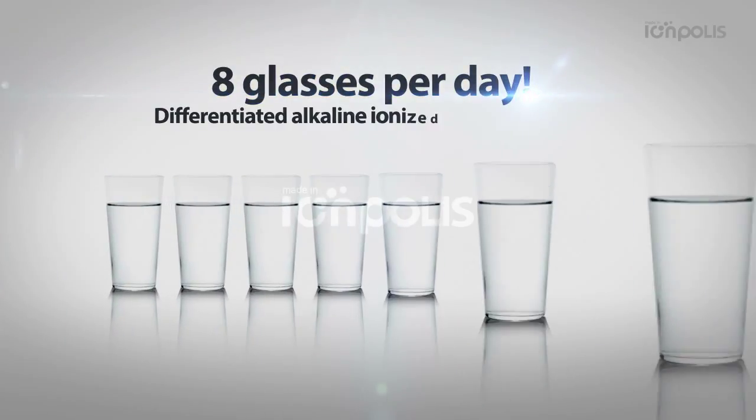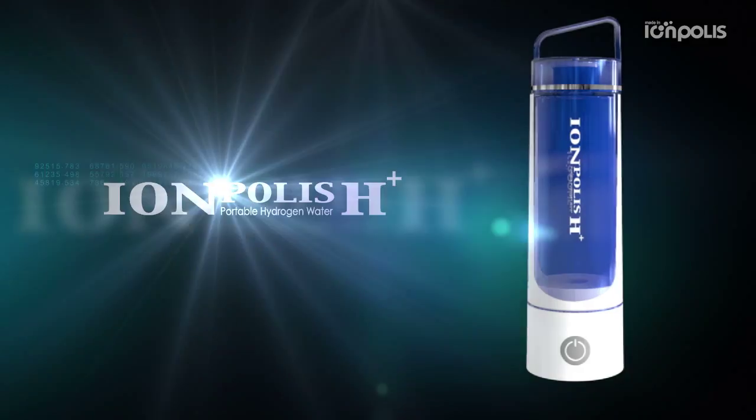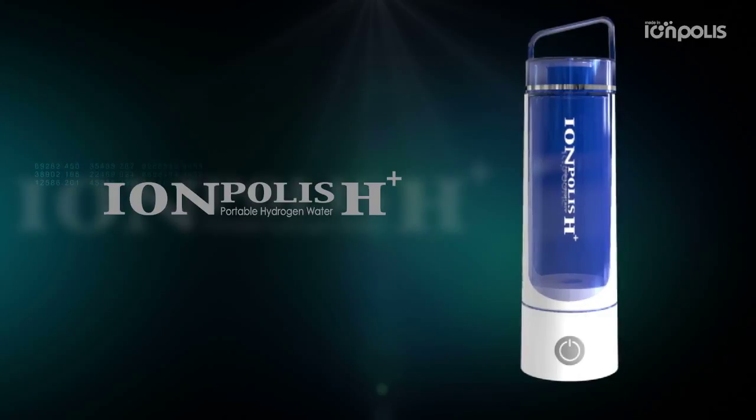Drink 8 glasses per day. Differentiated hydrogen water ion generation device — Eonpolis H Plus. Drink healthy, good water.